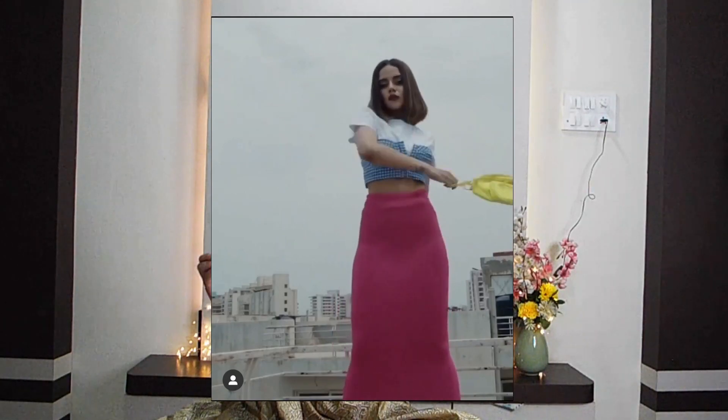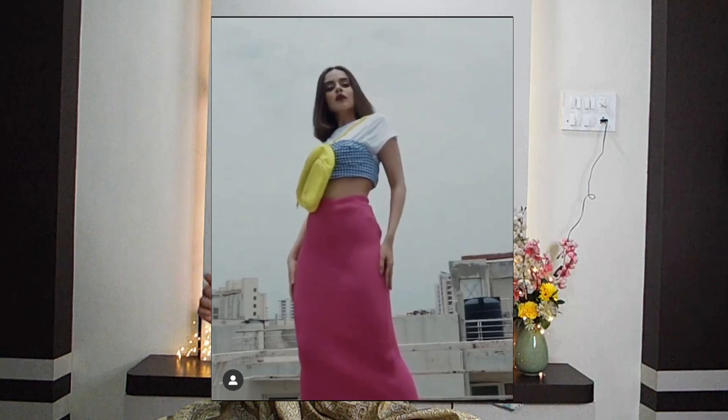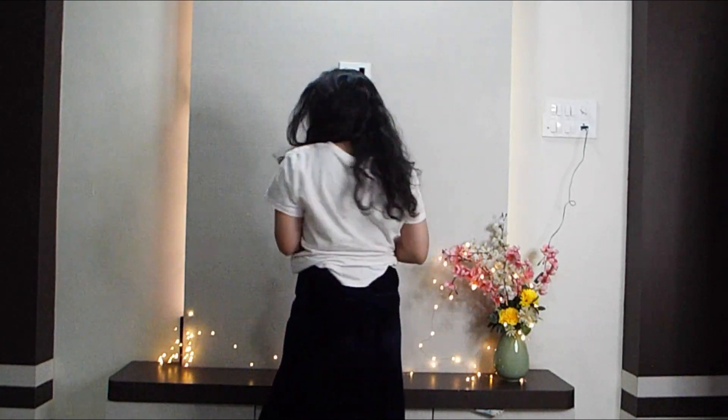Coming to the second outfit — she is wearing a simple casual white t-shirt with a pink skirt, and on top of the white t-shirt she is wearing a blue crop top. I have the white simple t-shirt and a crop top, but I don't have the pink skirt so I will be wearing my velvet purple-bluish color skirt. Let's try this one!